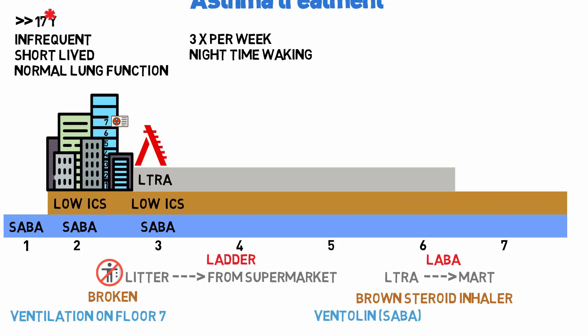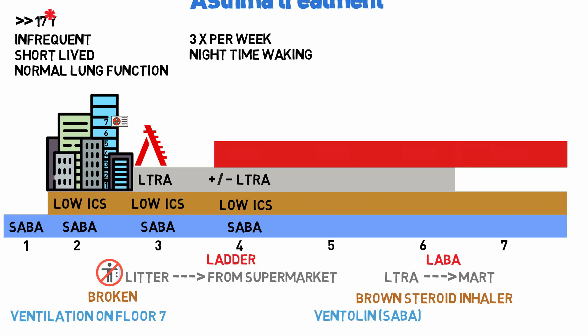Stage 3, if stage 2 fails, involves a SABA, low dose ICS, and LTRA. Stage 4, if that also fails, involves a SABA, low dose ICS, plus or minus LTRA depending on whether it worked, and the addition of a LABA.